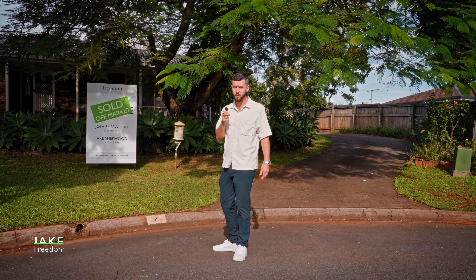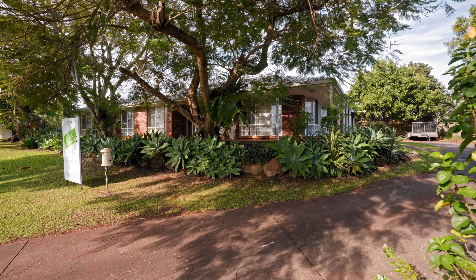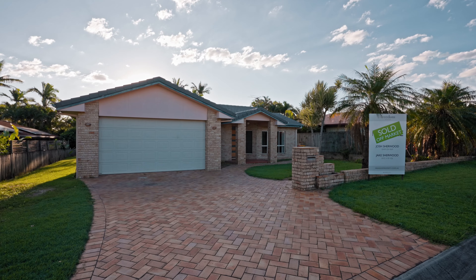Stop missing out on off-market sales. Today we're going to show you three off-market sales that we've done across the Redlands.